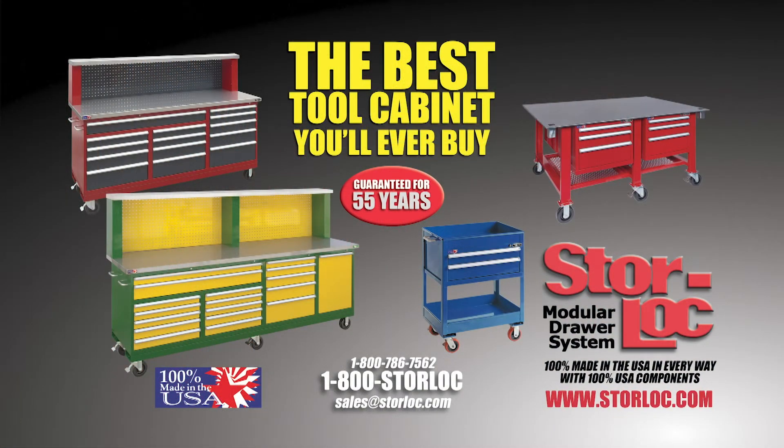brought to you by StoreLock Tool Cabinets. When you get one, you'll want to just sit there and look at it. They are so attractive, but they are rugged and durable. Check out the full lineup at StoreLock.com.